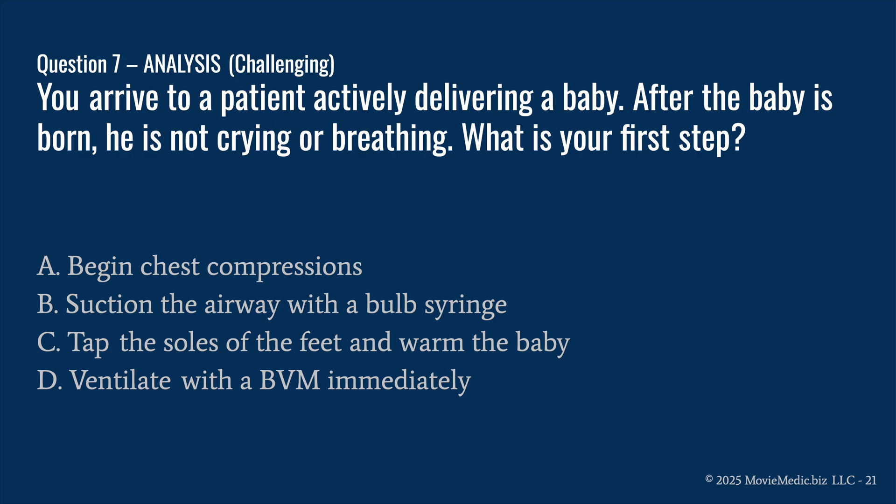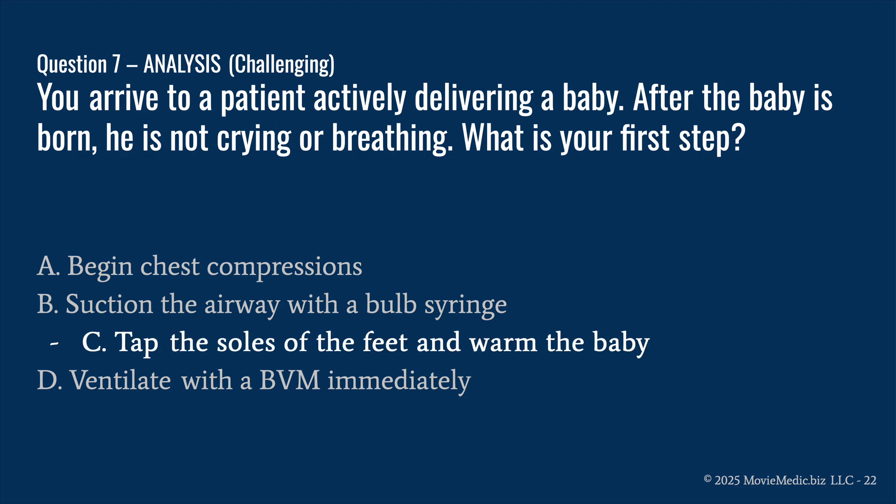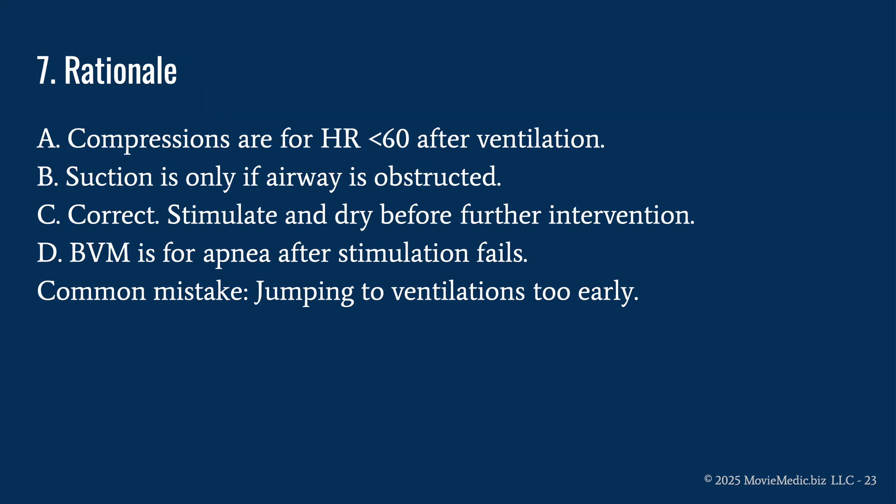Question seven: you arrive to a patient actively delivering a baby. After the baby is born, he is not crying or breathing. What is your first step? A) begin chest compressions, B) suction the airway with a bulb syringe, C) tap the soles of the feet and warm the baby, or D) ventilate with a BVM immediately. The answer is C) tap the soles of the feet and warm the baby. A is wrong — compressions are for a heart rate less than 60 after ventilation. Suction is only if the airway is obstructed.